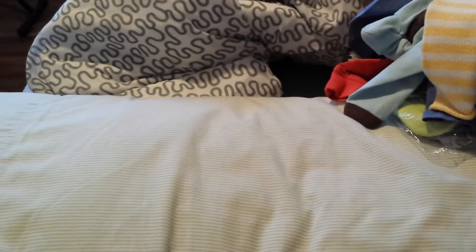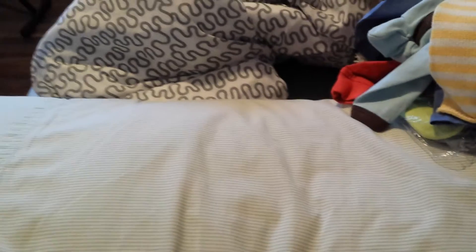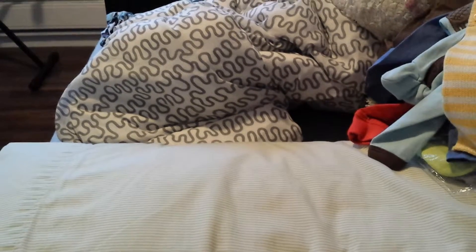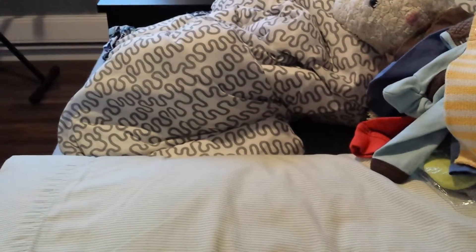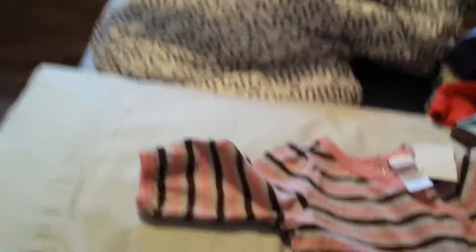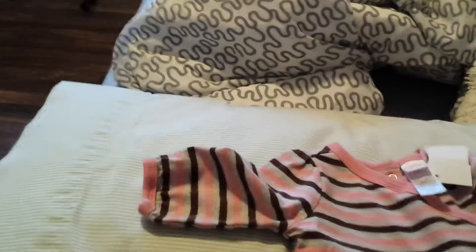So that was the haul I did — my original total was $60-something dollars, I can't read it because the receipt is all crumpled. After the discount and tax it came out to $20.60. So yeah, that was yesterday's trip.